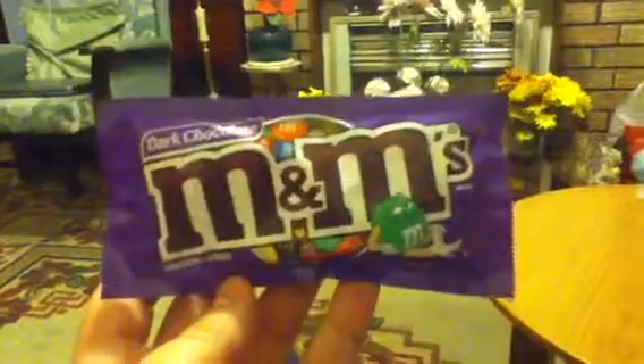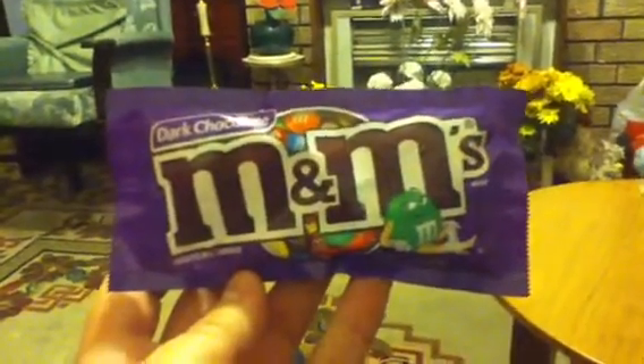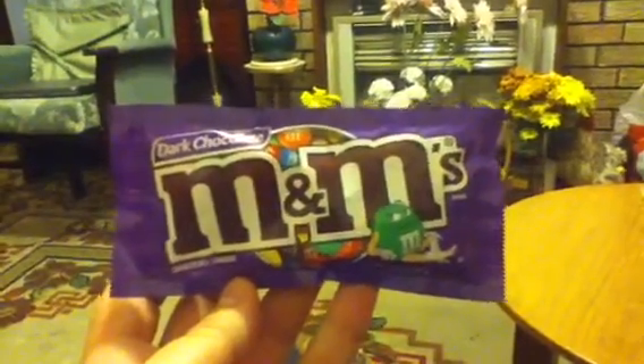This is the last variety of M&Ms that I have yet to try from the United States. So if you just give me a second — I'm afraid here we go again, we've got to look at the ceiling for a few moments, sorry about this folks, while I open the packet.